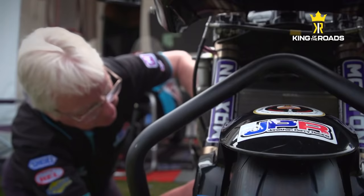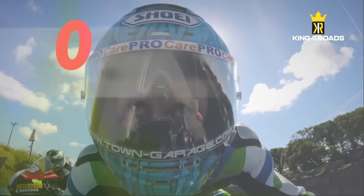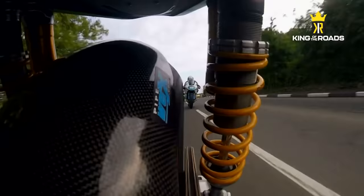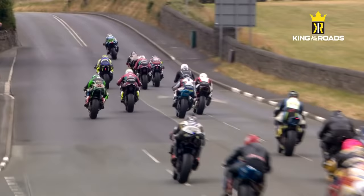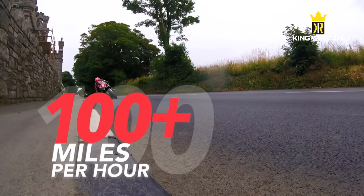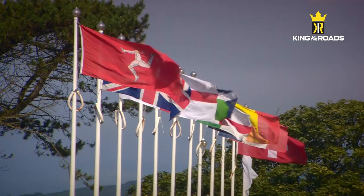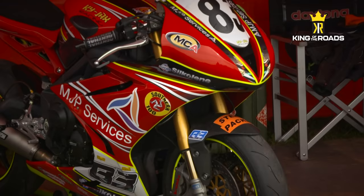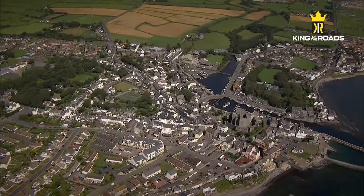It's four days of action, the first two dedicated to practice and the final two racing. This year, some of the biggest names in road racing contest the Isle of Man Steampacket Company Southern 100. It's a mixture of Superbike, Superstock, Supersport, Supertwin and Moto3 solo machines, plus sidecars.